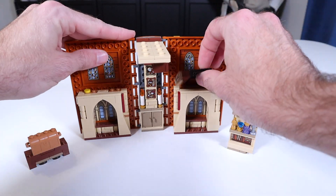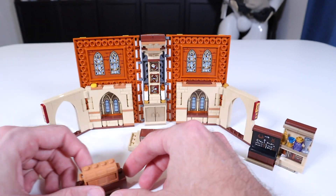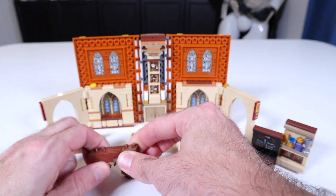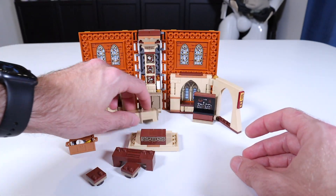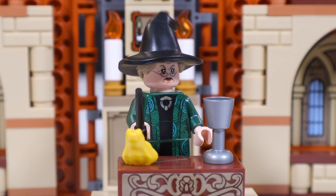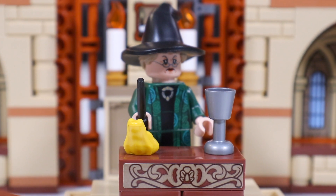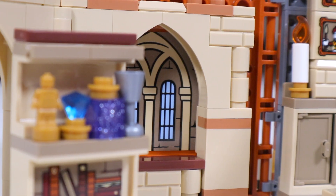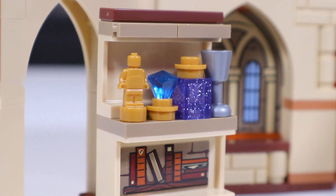We open up and get the Transfiguration classroom. The top pops off and turns into a little podium and desk for the teacher — that's Professor McGonagall — to stand behind. We also have a little table with a couple of chairs that pop out, a little chest full of accessories used in Transfiguration class like a little cup, a little mug, and a little frog which can be turned into a cup or a mug. We also get a little blackboard with some Transfiguration instruction, and a little bookshelf with some books and magical accoutrements.